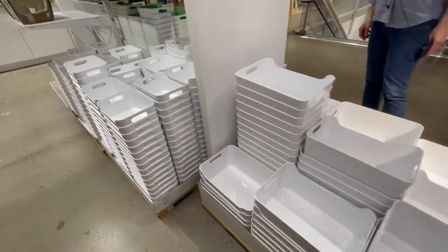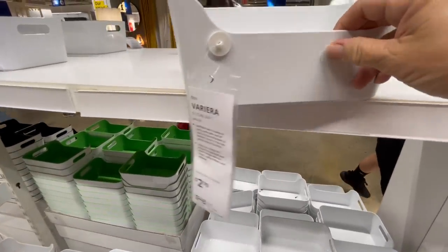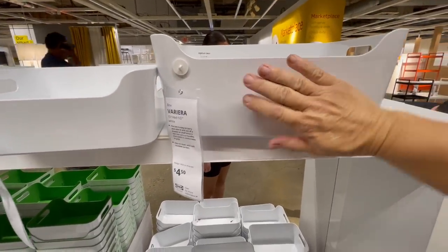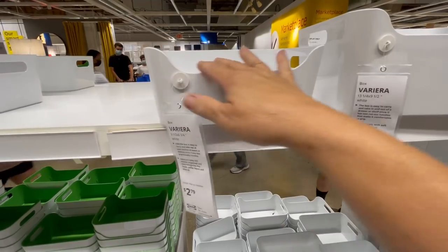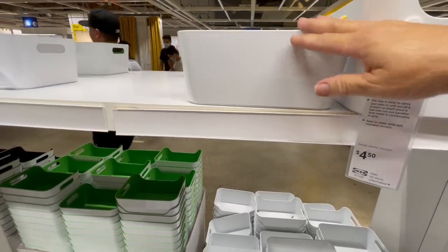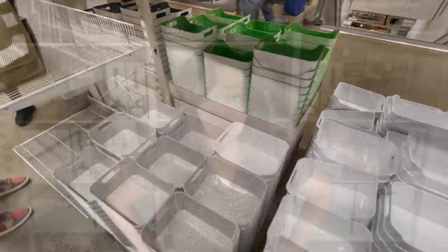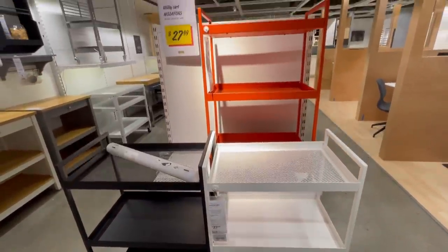I've mentioned these containers before but I just can't skip them every time I do an Ikea video. You can find similar containers at the Container Store however they are going to be so much more expensive — I think the quality is about as similar as you can get but the price point is very different. I like that you can get these in a couple of different sizes and different finishes — some solid white, those with a green interior, and they also have a black interior. Each department at Ikea has their own storage that most of the time is very similar.